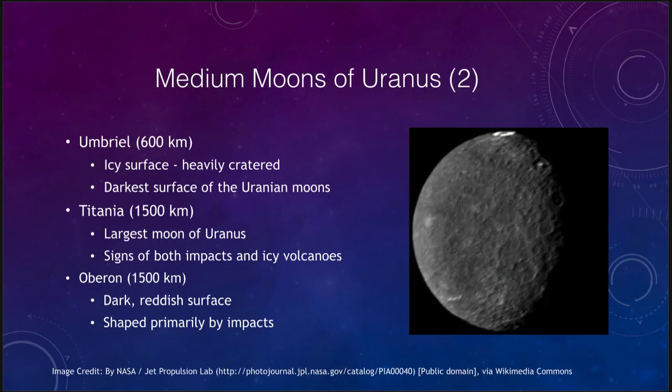Three more Uranian moons to look at. Umbriel is about 600 kilometers and has a more heavily cratered icy surface; it is the darkest of the five Uranian moons that have been studied. The only spacecraft that has been able to study these was Voyager, which flew by Uranus back in 1986. It happened to be closer to some moons than others, so some we have less detail of. Umbriel's heavily cratered regions are clearly visible, though the image detail is limited.